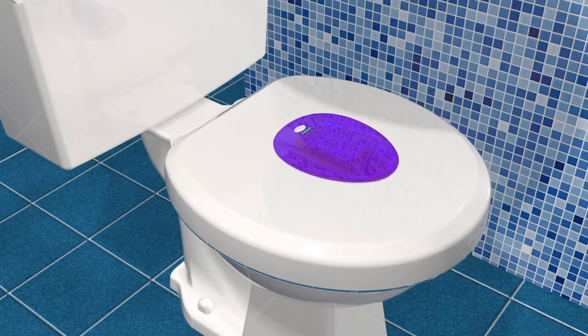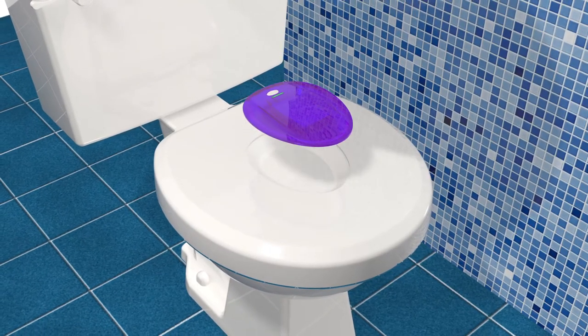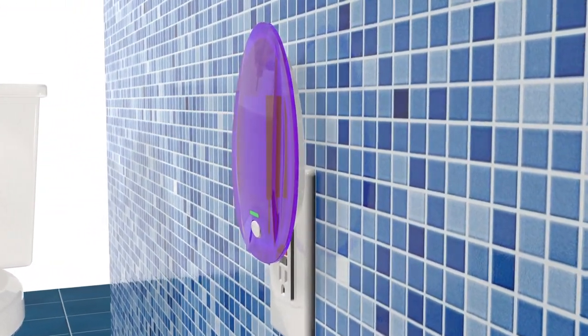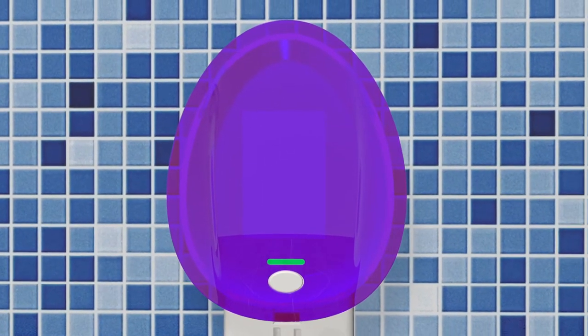A clip-on mechanism on the cover carries the ring structure with it in its up or down position. Pop the battery insert on the top out and plug it into a wall outlet to recharge when the indicator is low, and replace it with a fully charged one. The battery insert also doubles as a nightlight for the toilet in the area where the wall outlet is located.